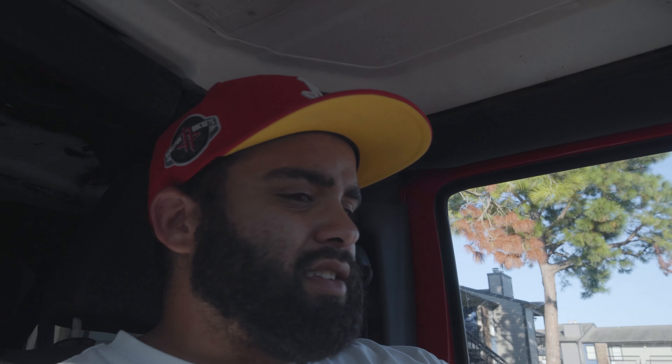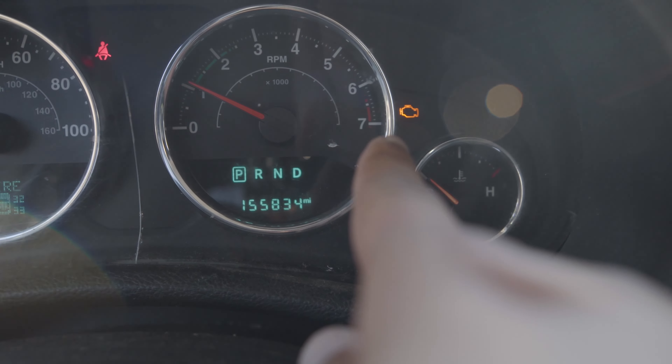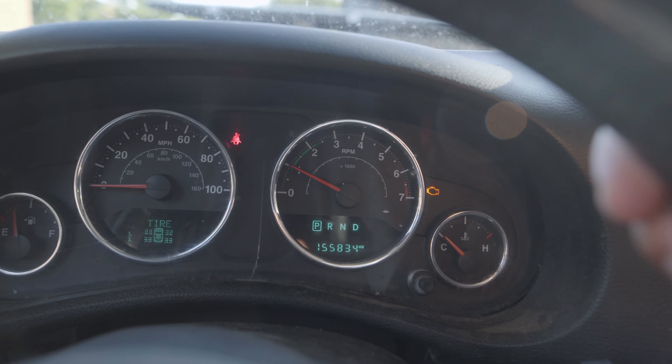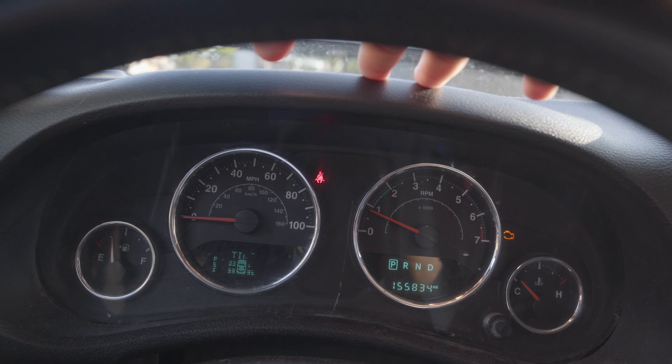I try to drive this Jeep as little as possible — maybe once, max twice a week. So every time I get in, I'm like, please start up. Thank God it did start up, because this thing has 155,000 miles. Yes, the check engine light is on. This thing is a piece of crap. I still owe like $11,000 on this. So if you want to buy this 2016 shitbox, let your boy know.